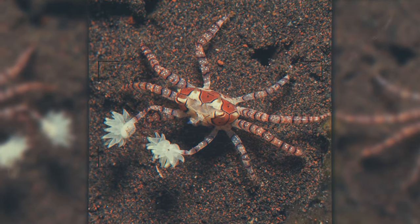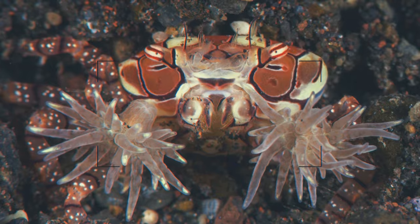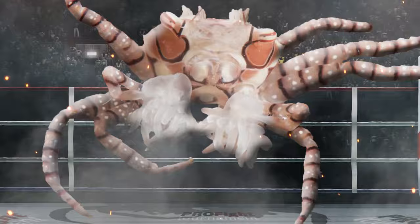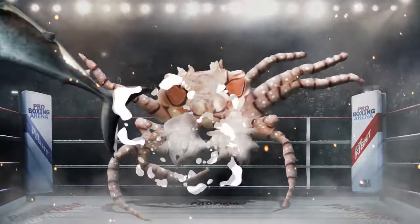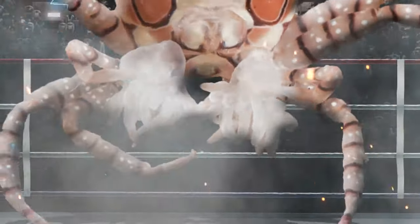When your name's the boxer crab, you have to live up to it. This little crab is super smart: it has sea anemones living in its claws, and these DIY boxing gloves pack a punch. Carrying around these tentacled sea creatures helps the tiny crab defend itself against fish and anything bigger. When feeling disturbed, the crab starts swinging, and its gloves start stinging.